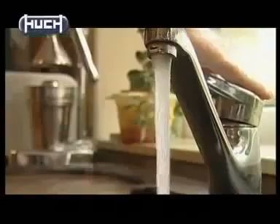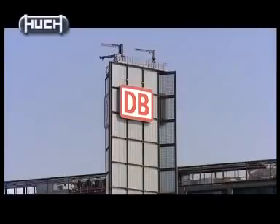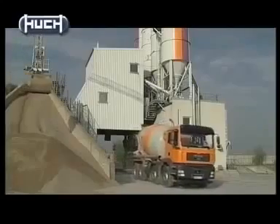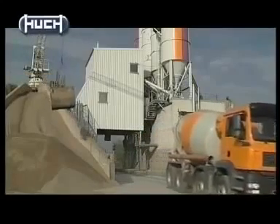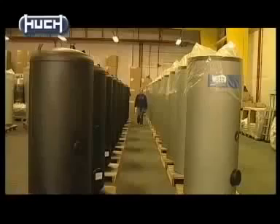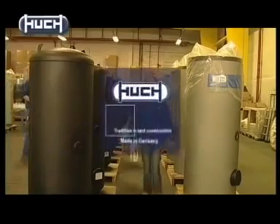Every day, German households consume millions of litres of water. Every day, German railway trains traverse tens of thousands of kilometers throughout the country. Every day, cement trucks deliver thousands of tons of material to construction sites. And every day, specialists install hundreds of heating systems for their customers. They all depend on a reliable partner: Hooch, the tank construction company.